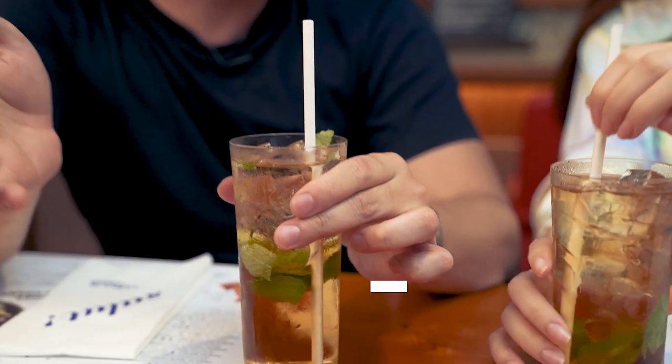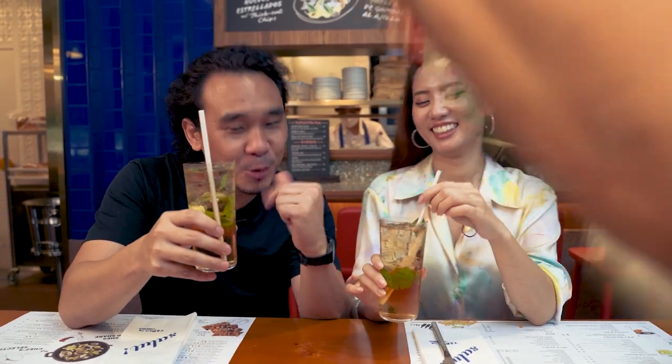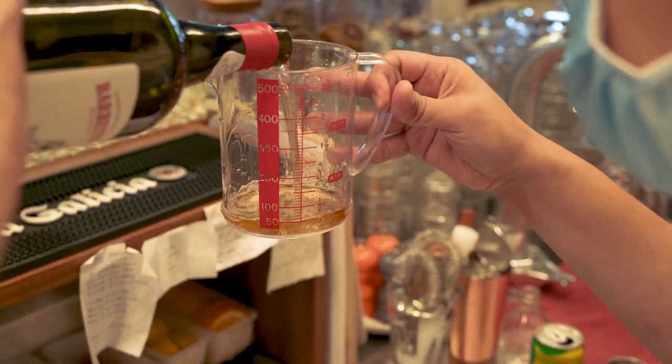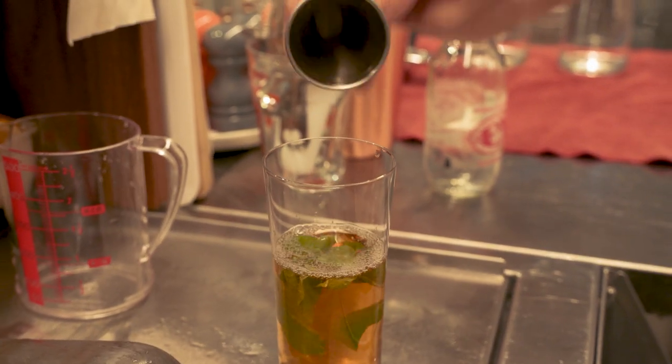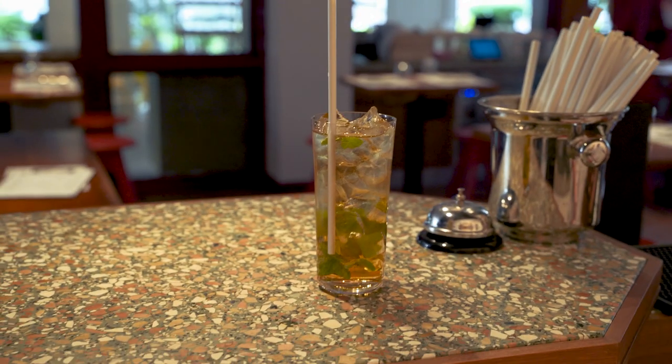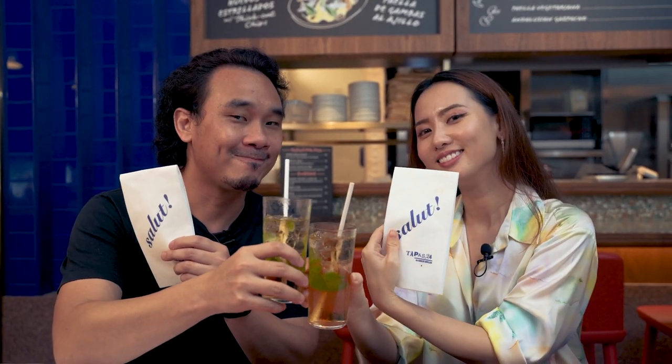We are ending our stop at Tapas 24 with a refreshing drink known as El Remujito. It is made of sherry and soda, and it's supposed to be a really refreshing drink from the south of Spain. It is good and really strong. Salud!